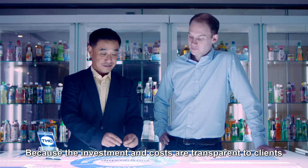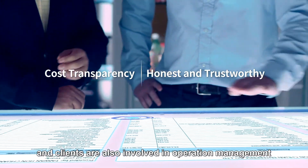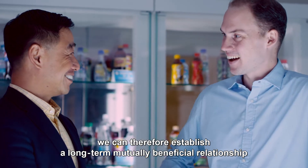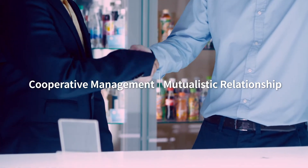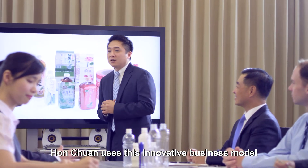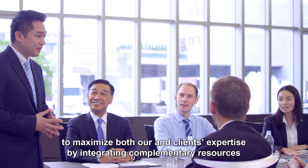Because the investment and costs are transparent to clients, and clients are also involved in operation management, we can therefore establish a long-term, mutually beneficial relationship. Hongquan uses this innovative business model to maximize both our and clients' expertise by integrating complementary resources.